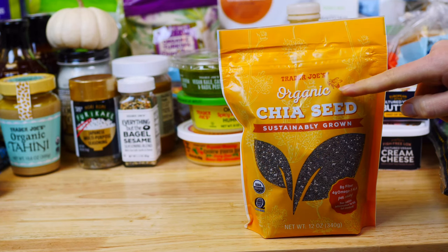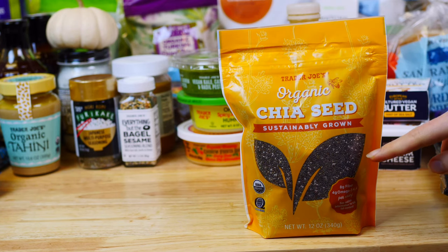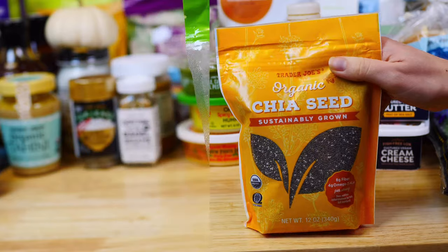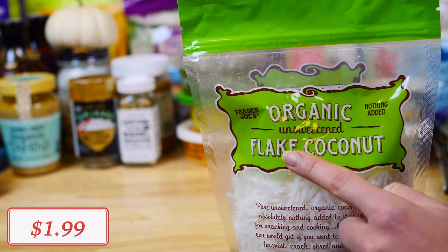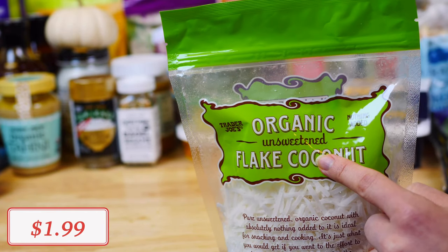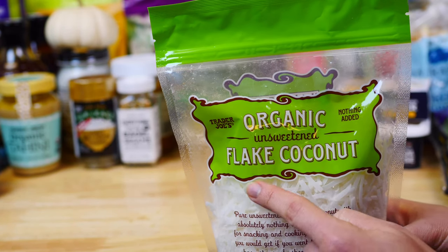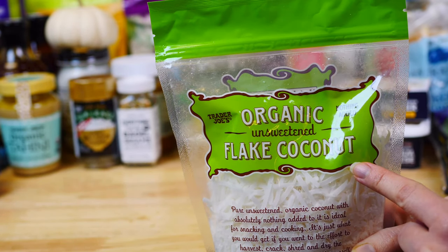Organic chia seeds are another superfood must-have. They are very high in fiber and protein — I like to add them to oatmeal, energy balls, and our favorite homemade chia seed puddings. I also restocked on these organic coconut flakes. Make sure to buy them unsweetened to avoid added sugar. They're great sprinkled on top of smoothie bowls and in baked goods.